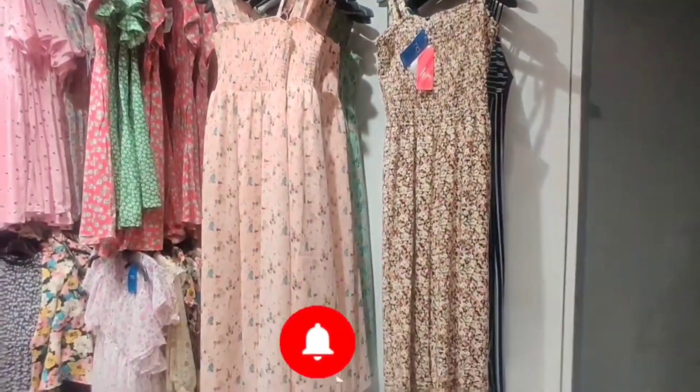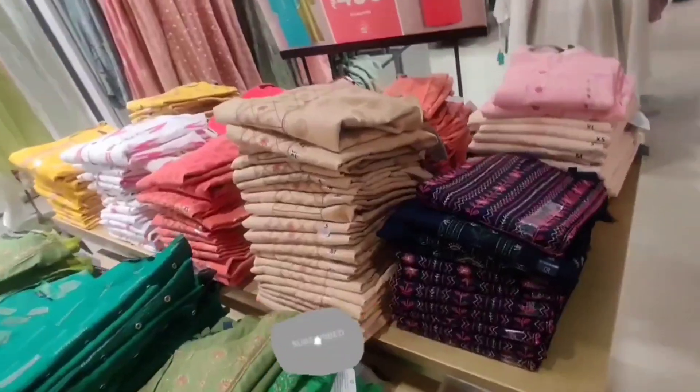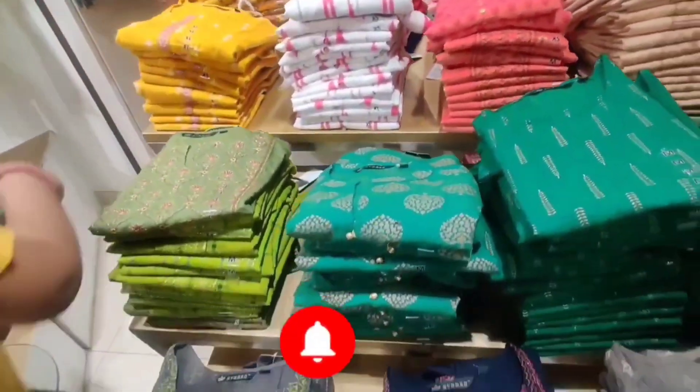If you want to buy a size, there are extra small, 2XL, and XXXL sizes available in all dresses. You will get daily wear dresses which are office wear, or formal type, which starts with Rs. 499.